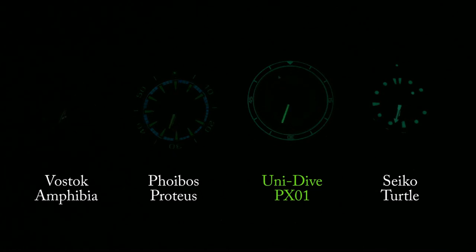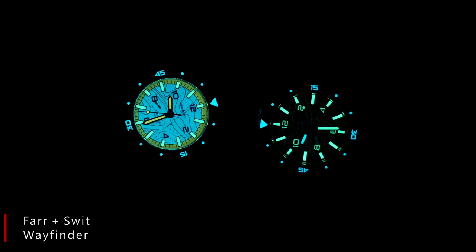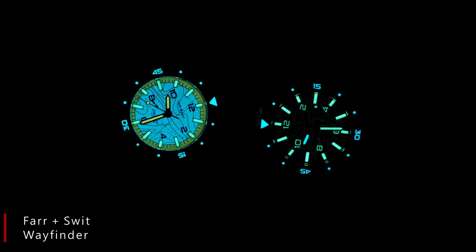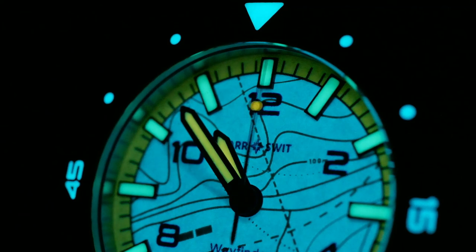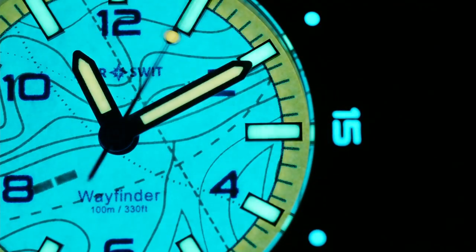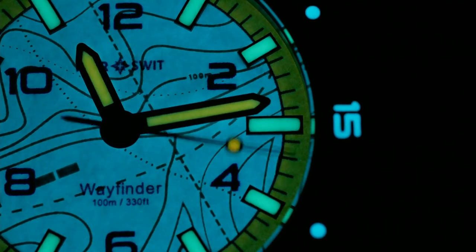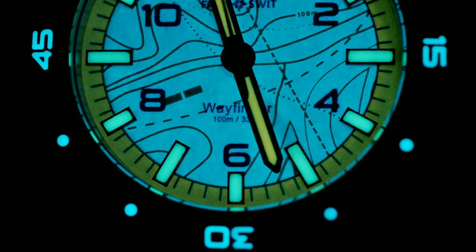And lastly, straight out of Chicagoland, we have a pair of watches that I haven't reviewed yet but hopefully will pretty soon — the sweeping quartz and automatic versions of the Far and Sweat Wayfinder. The sweeping quartz is particularly cool with a fully lumed dial, utilizing four different colors of Superluminova to really bring that map to life. It's something I haven't seen before and it's just really cool, so these two should be pretty fun to review.